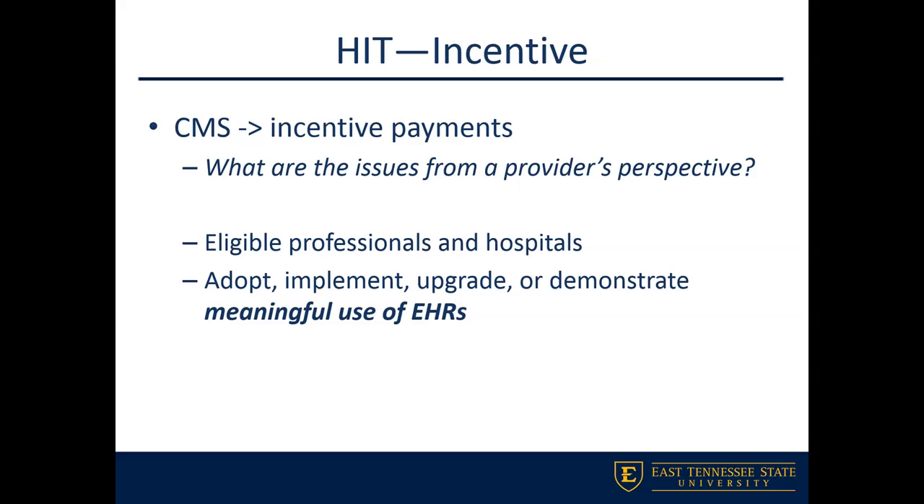The video in class should help give you an idea of what providers are really dealing with, or what they dealt with, when EMRs and that initiative started to come down from the government.